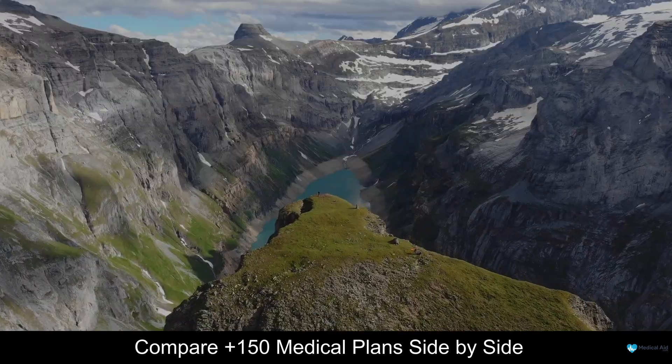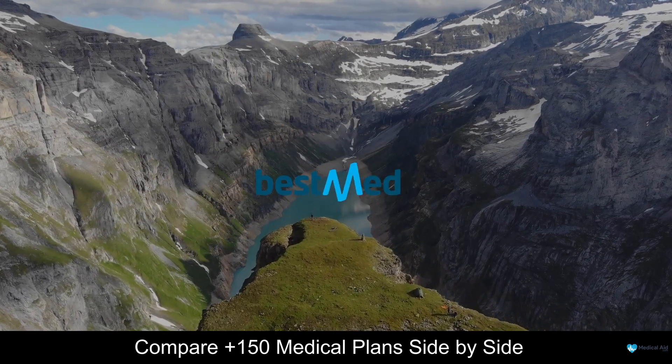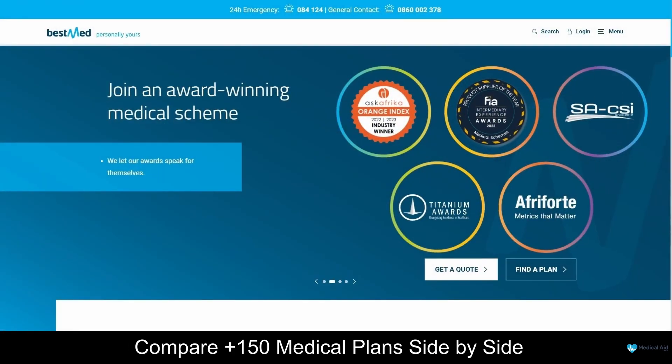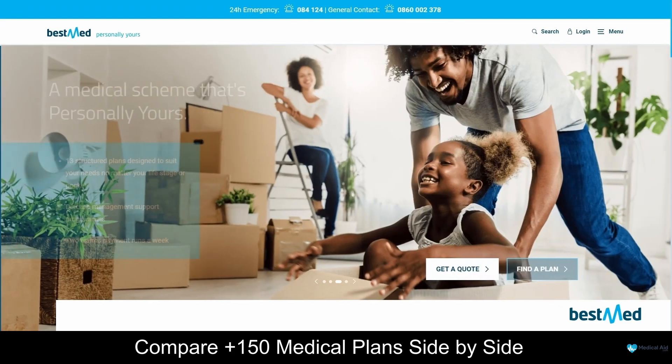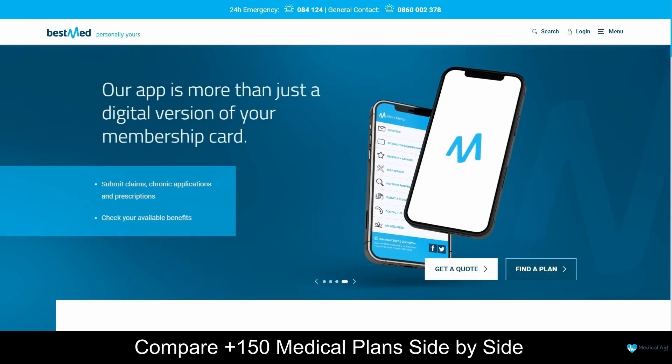Coming in first at number 5 on our list, we have BestMed. BestMed is a trusted medical aid scheme provider based in South Africa, with offices in Cape Town, Durban, Port Elizabeth, Nelspruit, Polokwane and Pretoria. This company was founded in 1964 and has over 200,000 clients.